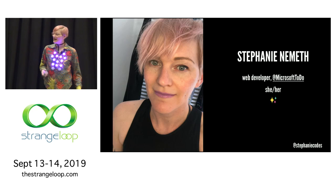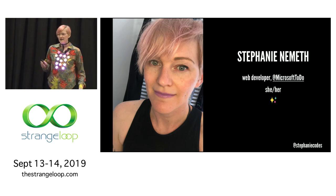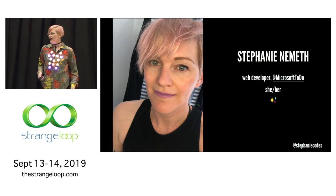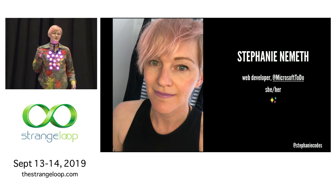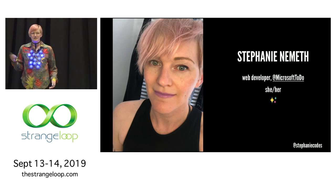If you don't know who I am, I'm Stephanie. I'm a web developer and I live in Berlin. I'm originally from Alabama, but I live in Berlin, and I'm a front-end web engineer on Microsoft To Do. For my day job I'm doing React, really focused on accessibility, HTML and CSS.